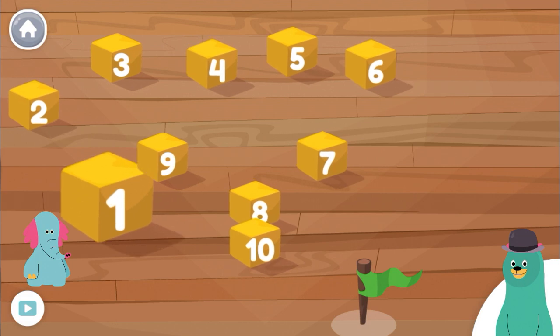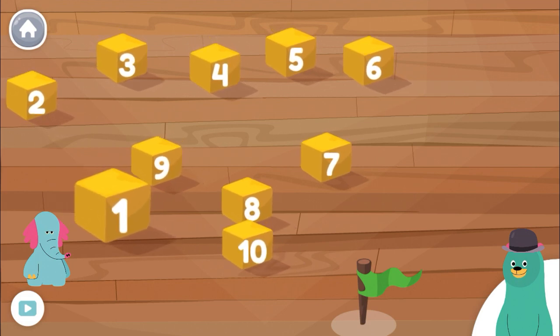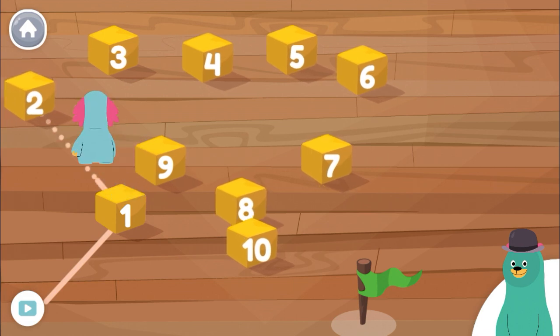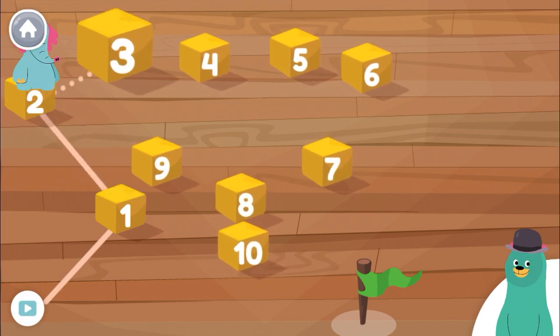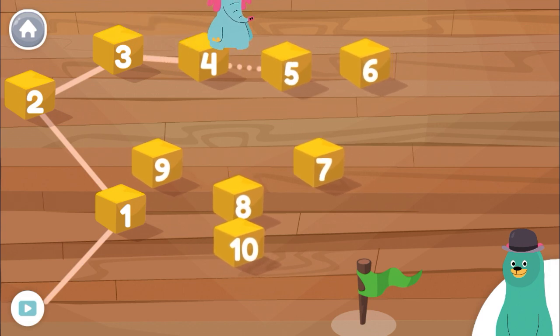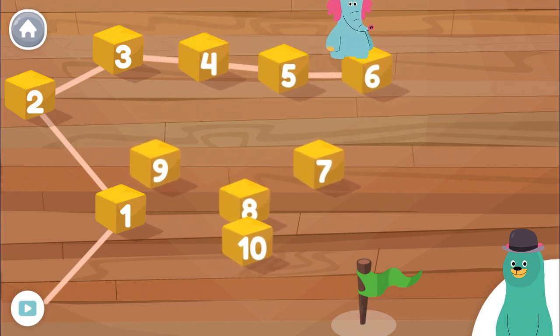Help Ollo count from one to ten. One. Two. Three. Four. Five. Six.